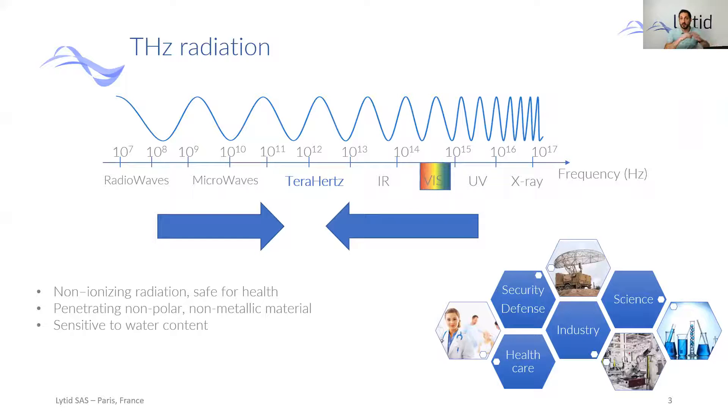It was not an easy task because Terahertz technologies were not so developed at the time. Still, since Terahertz radiation is very interesting — it is non-ionizing, which means that it's safe for health and safe for biological tissues, it penetrates non-metal and non-polar materials, and it is sensitive to water content — all these features are very important for non-destructive testing. This is why we put a lot of effort into it and started developing components and systems in this domain.